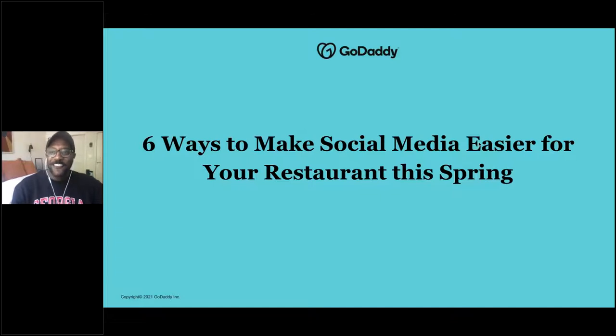Hey everyone, hope you are all having a great Tuesday. My name is Jeffrey Brown. I am a webinar manager at GoDaddy Social. GoDaddy works with local businesses and entrepreneurs, not only in the U.S. but across the world, making sure that you have that same great presence and way of communicating with your customers online just like you do in person. I'm so excited to be here with all of you today. We're going to be going over six ways to make social media easier for your restaurant this spring.